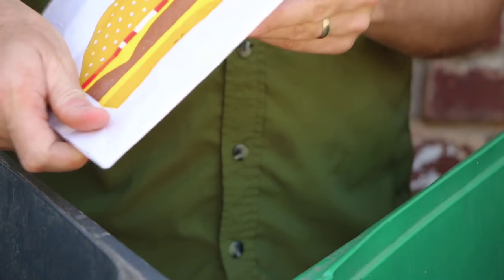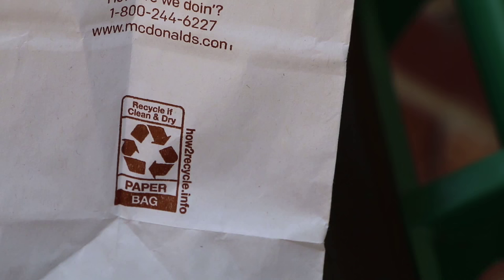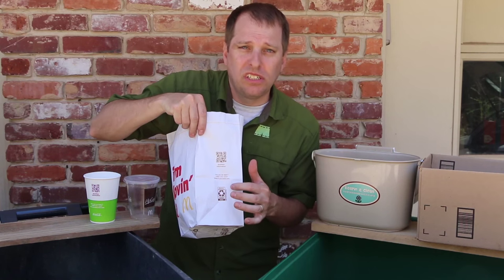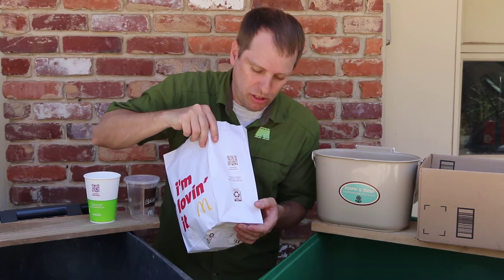The bag itself is recyclable. In fact, McDonald's has a new marking system on the side of the bag that's designed for consumers. You can watch for this — it gives you more specific instructions on how to recycle and where as well.